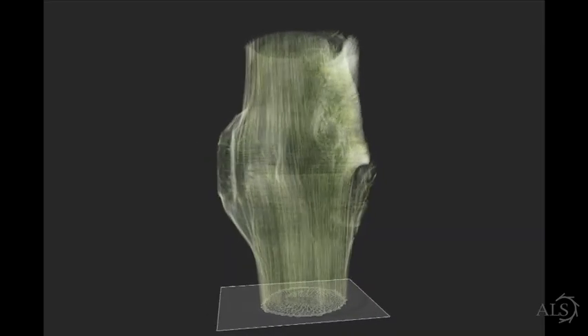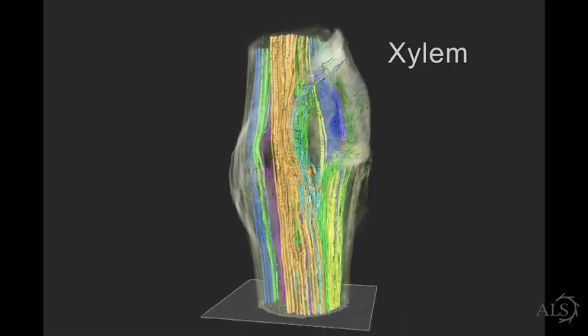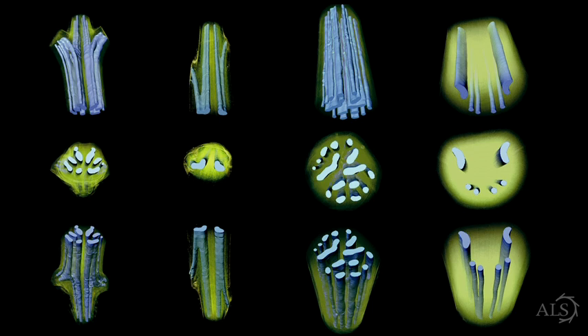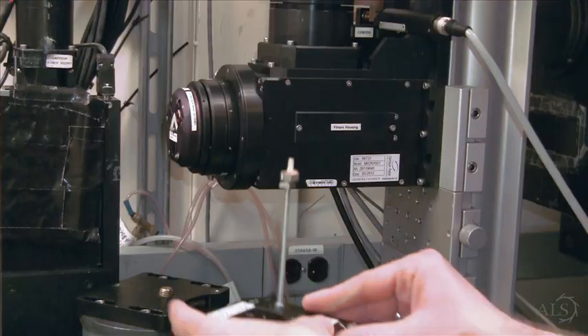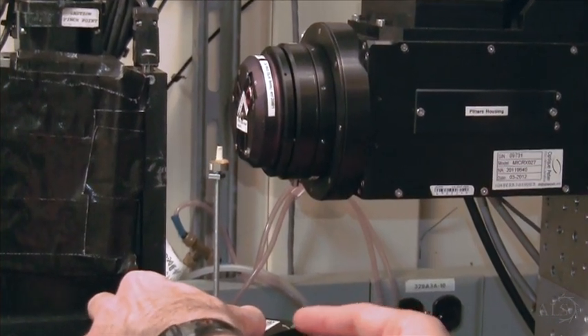Plants transport water through a series of interconnected pipe-like cells collectively known as xylem. Ferns have received recent attention from researchers interested in understanding the primitive xylem networks utilized by ferns. Reconstructing these xylem networks using traditional microscopy is an arduous task, and microtomography significantly expedites xylem analysis and visualization.